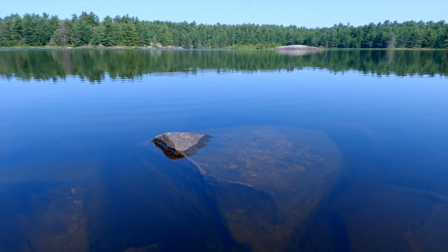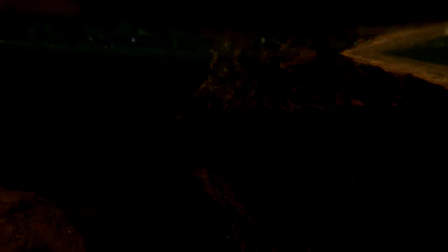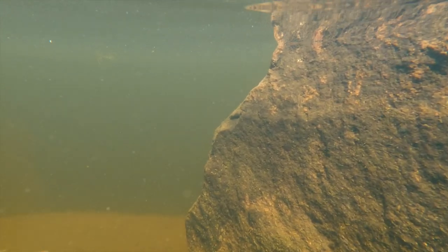Before we left our campsite, I wanted to have a look underwater around our shore to see what fish were swimming around. The day before I caught a little pike from this spot, so I wondered what else might be down there. This bass was a bit shy but curious enough to check out the camera for a while.